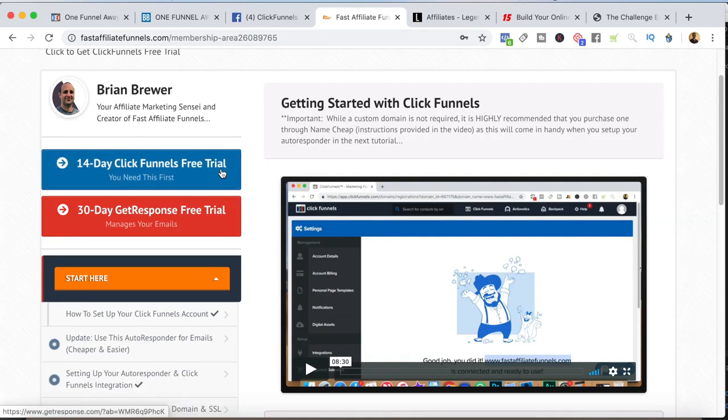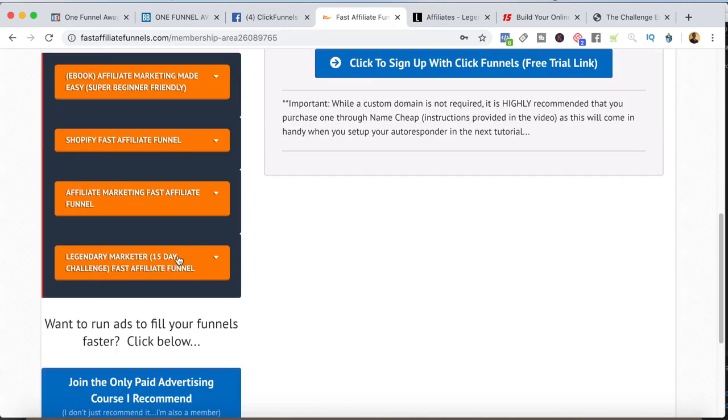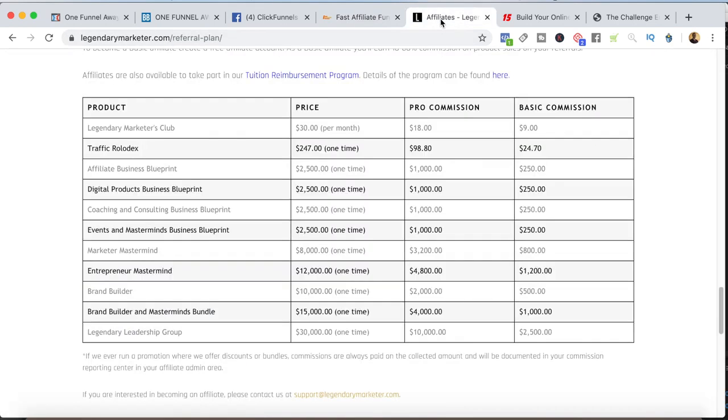If you join Fast Affiliate Funnels, you get access to the Legendary Marketer funnel. Legendary Marketer is the other affiliate program I recommend right now because they have this amazing value ladder. You want to look at the pro commissions in the center. Everyone who signs up is going to earn you an $18 commission upfront. But the thing is, they have all these high-ticket backend products. When you get somebody to sign up, you've got kind of a tripwire offer — a low-ticket purchase that's a ton of value for the people purchasing it.